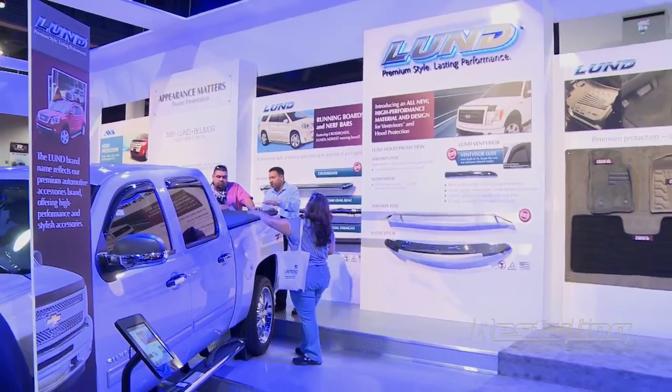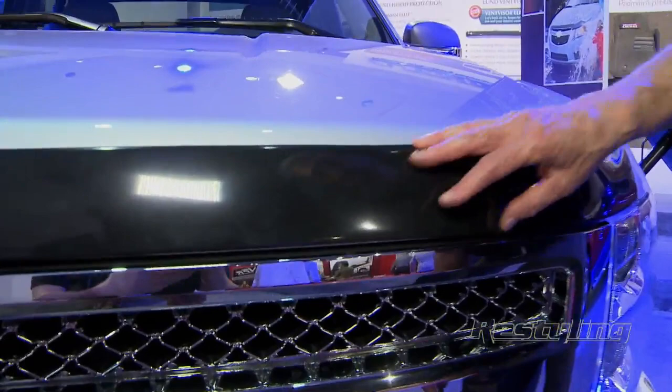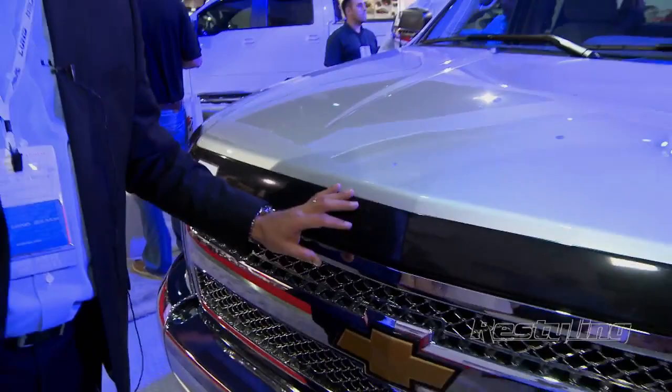Did you want to show us some of these specific products from the brands? Yes, I would love to do that. So if we take a look at this new front-end protection piece we have here, this is called the AeroSkin Elite. This is very differentiated because of the products and the material — this is a proprietary blend of material that makes up this product.